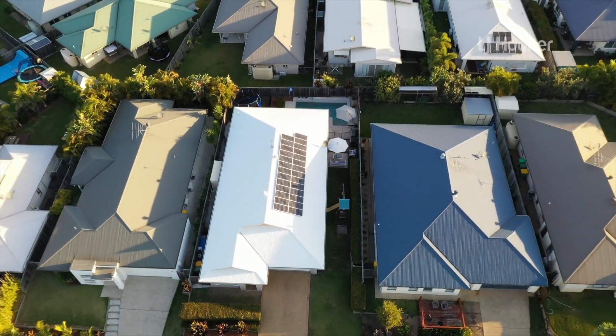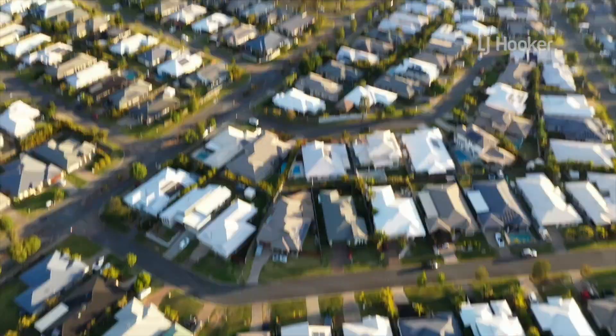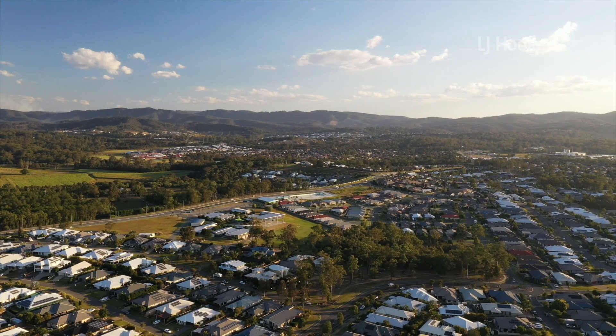It's close to the new Coles shopping centre, parks, schools and transport. This home is in the ideal location for your family. There is nothing for you to do — just move in and enjoy the lifestyle this home has to offer.